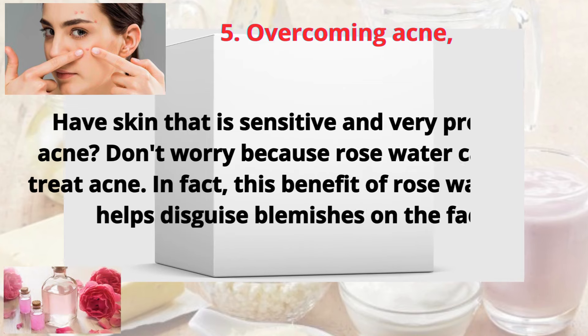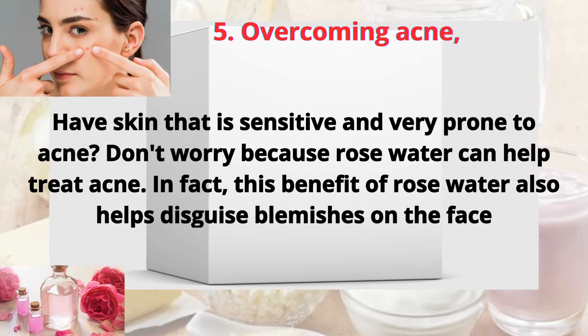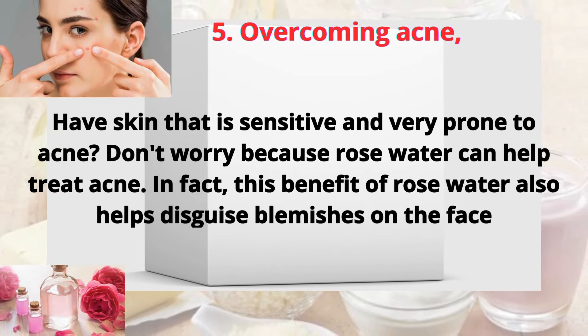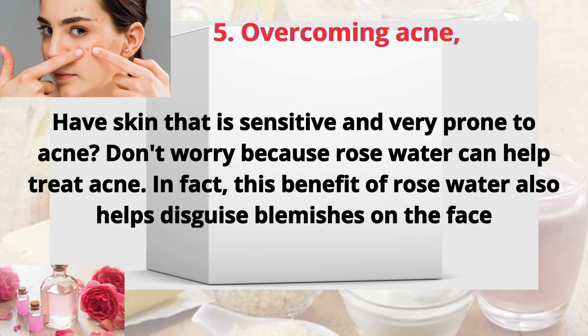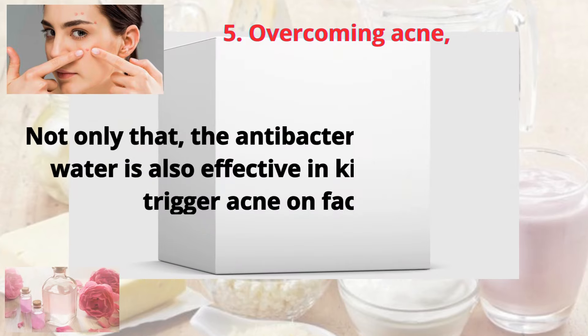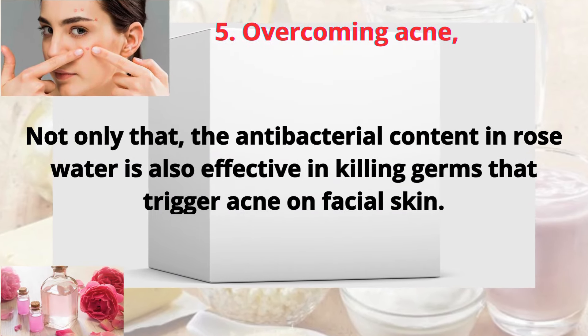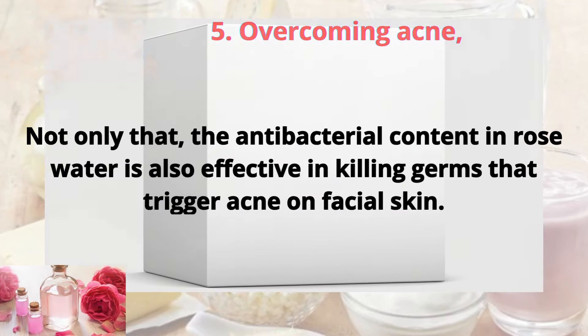Five: overcoming acne. Have skin that is sensitive and very prone to acne? Don't worry, because rose water can help treat acne. In fact, this benefit of rose water also helps disguise blemishes on the face. Not only that, the antibacterial content in rose water is also effective in killing germs that trigger acne on facial skin.